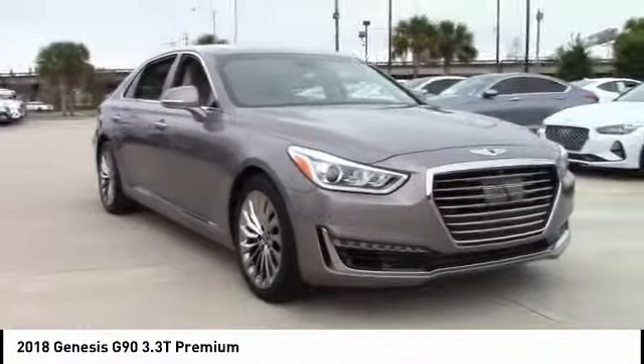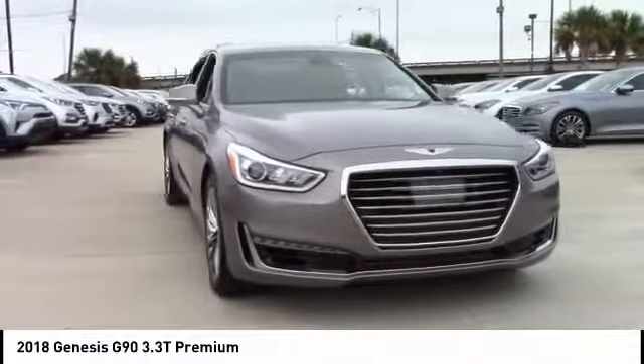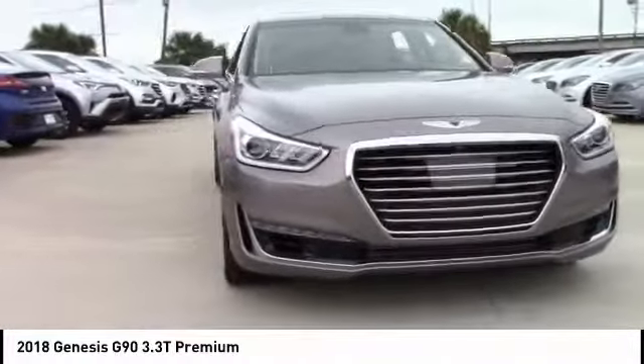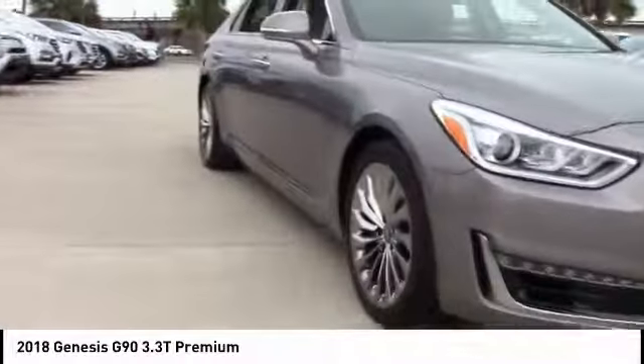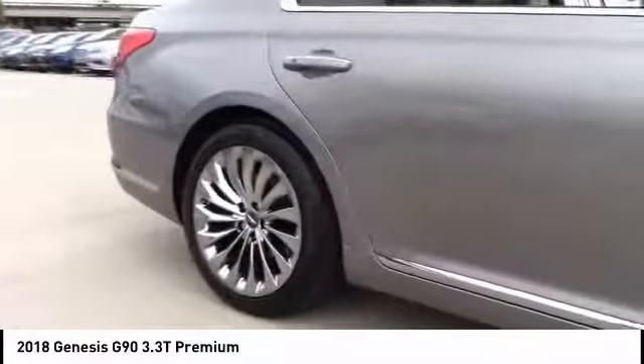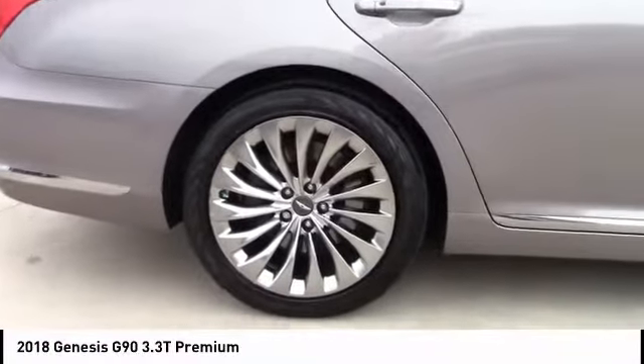Take a ride in the 2018 Genesis G90. The Genesis G90 is the ultimate luxury sedan with high levels of technology, comfort, quality, and functionality. This vehicle will make you feel like royalty. This vehicle has less than 20,000 miles.